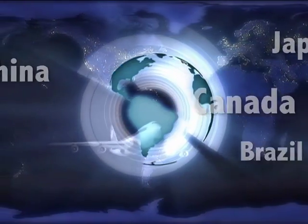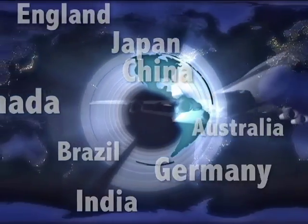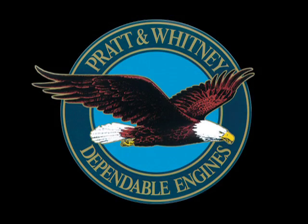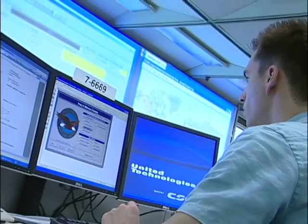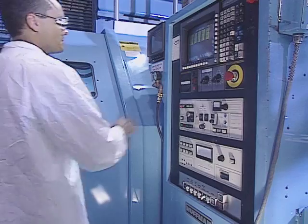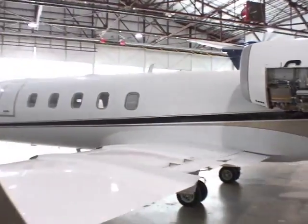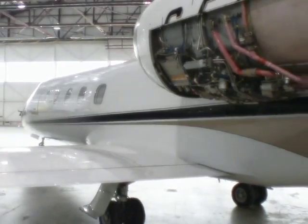Around the globe in more than 195 countries, Pratt & Whitney Canada enjoys a world-class reputation for its reliable and responsive customer support networks. In keeping with our commitment to continuous innovation, Pratt & Whitney Canada offers the next generation of customer support for our PW100 and PW300 series of engines: Spotlight.